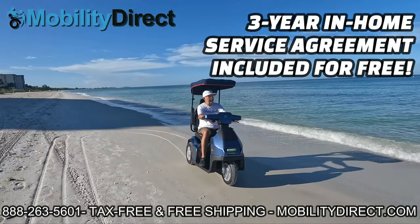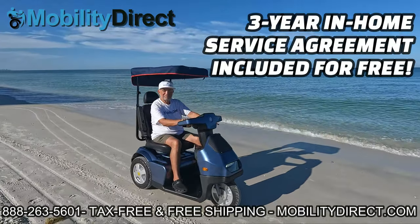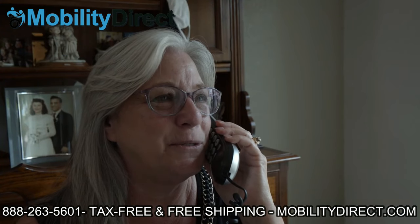These scooters come with a free three-year in-home service agreement. That means if you need to file a warranty claim, you can call our five-star rated customer support team, and they will dispatch a technician to your home as long as the warranty claim is approved.